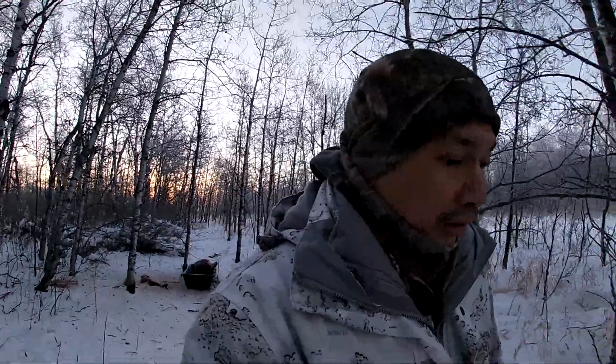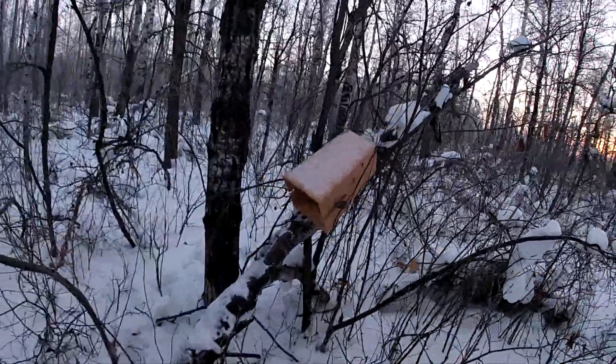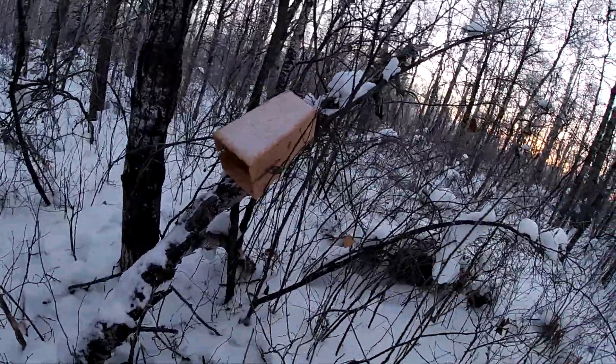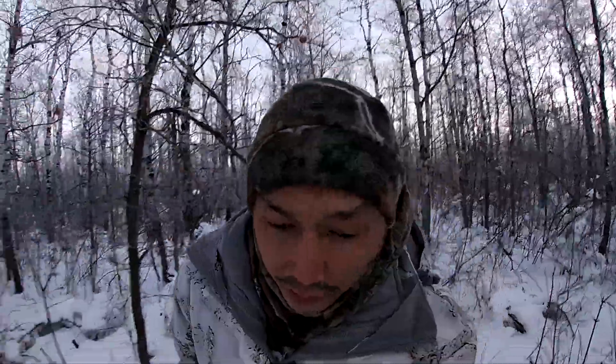There's a marten box over here too, we can check. Marten box number one is still set, nothing in that one. Got a few more traps to check yet. We're checking both the marten boxes and the coyote snares today during the check day.